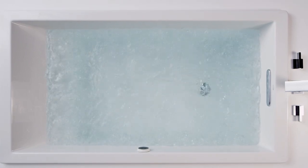With thousands of bubbles that completely envelop your body and the ability to control their intensity, Kohler's Bubble Massage is a full-body treat.